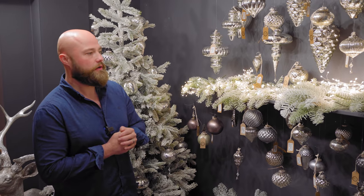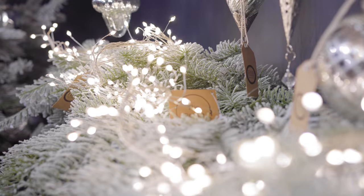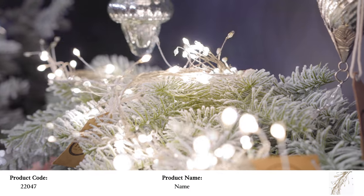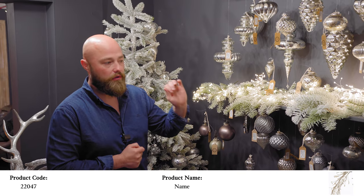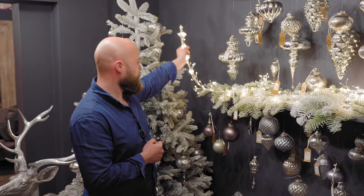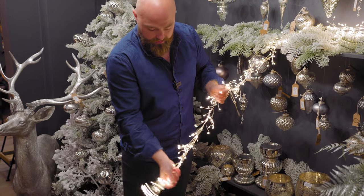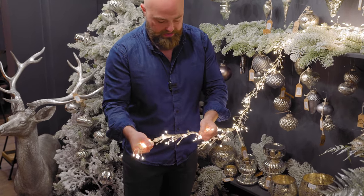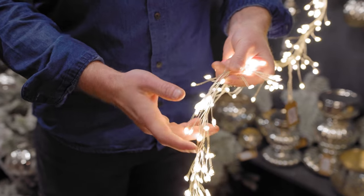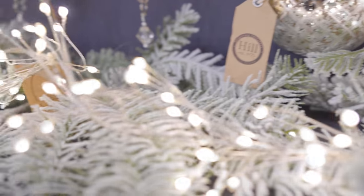Part of our lighting collection this year is this gorgeous LED warm white light spray. It can be used in lanterns, garlands, over fires, on the floor of a shop window display — anywhere. These are top quality with 16 different settings and they're about two metres long. On each spray there are a lot of different lights — you can bend them out, wrap them around your tree, use them as a Christmas light. We've pre-sold quite a lot of these already but we've still got some extra stock, so make sure you get them on order.